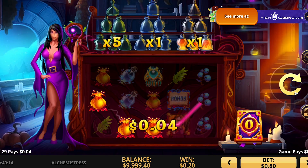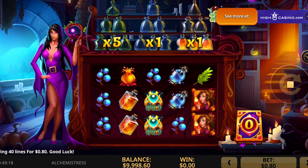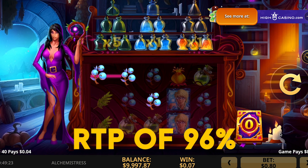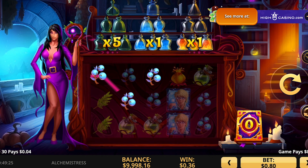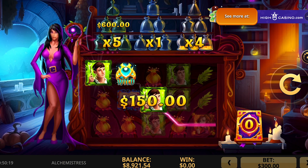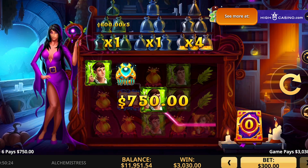The second slot I recommend is the Alchemistress. It is among the new High Five slot games recently released and has a three-by-five layout with up to 20 paylines. The game has a medium volatility rate, an RTP of 96%, and a red, blue, and violet theme centered around the titular Alchemistress. It made my list because it offers an amazing gaming experience and is among the best of the newly released games.